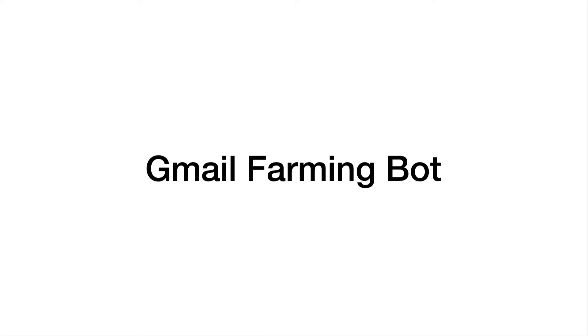Hello, this is Mars. In this video I want to share with you my new bot called Gmail Farming Bot.